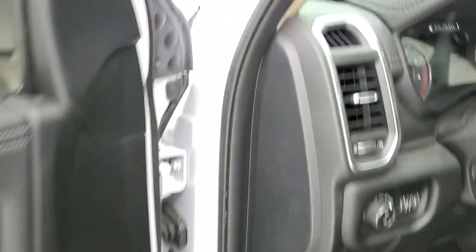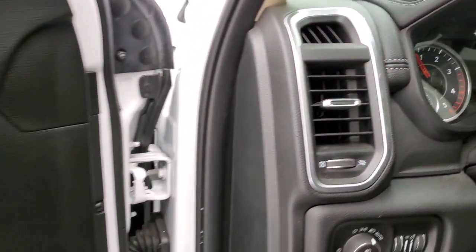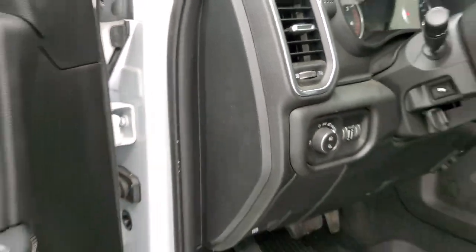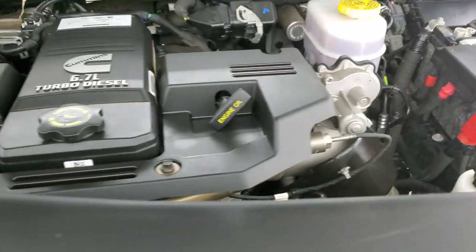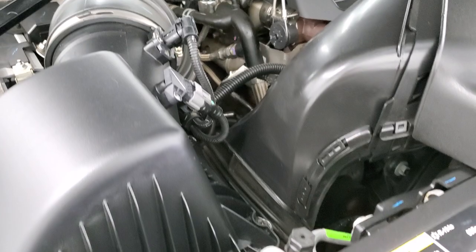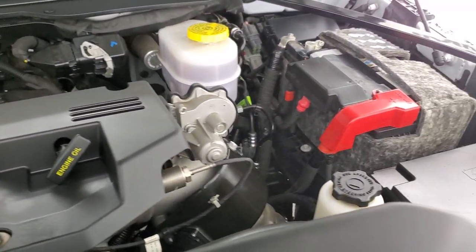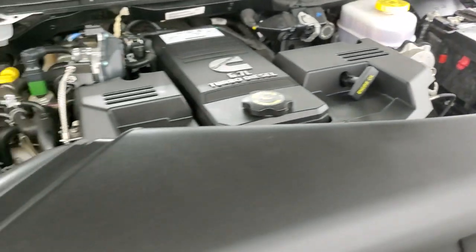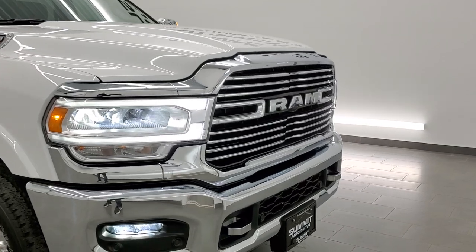We'll start it up and take a quick look under the hood. Starts right up — no check engine lights or anything like that. Under the hood we have the 6.7-liter Cummins diesel engine bay — very clean, runs very smooth. Once again, this truck has been fully safetied and inspected by our service shop, has a fresh oil and filter change, all the fluids have been checked and topped off, and this truck is 100% ready to go. I would highly recommend this truck from a quality and condition standpoint.